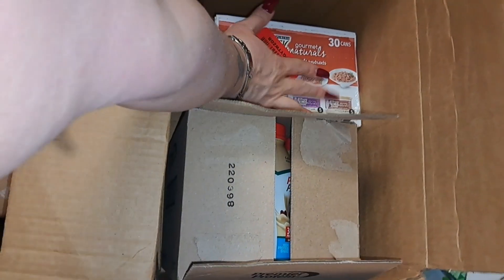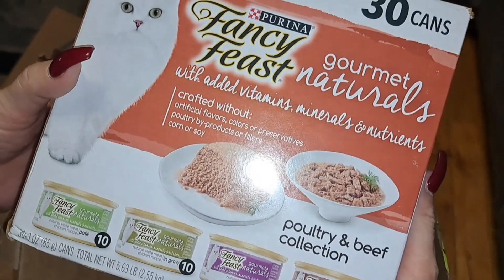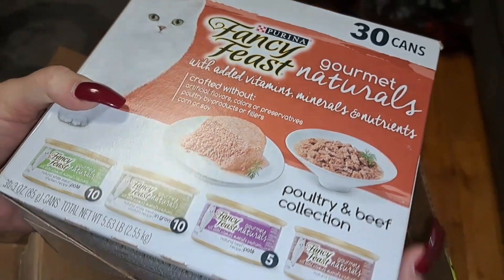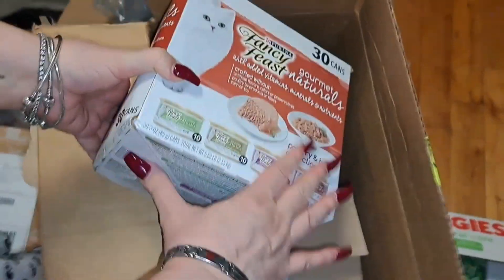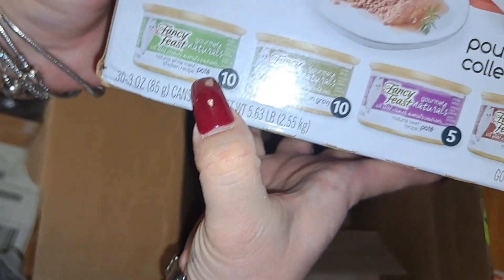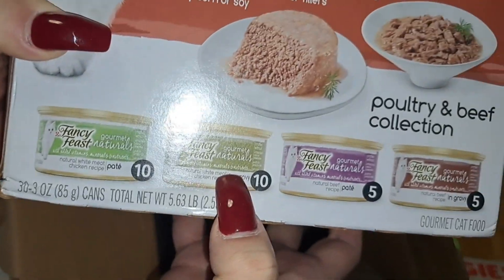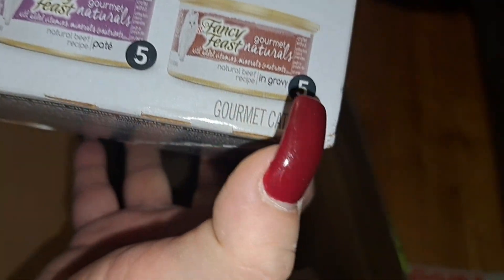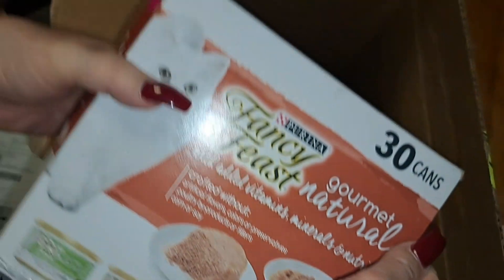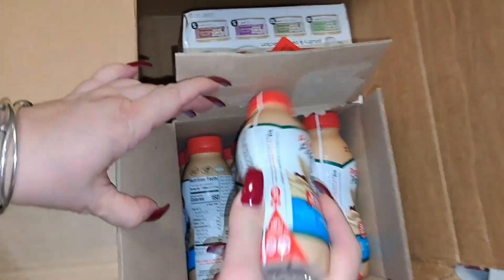Now this is for the cats — I got the Fancy Feast Gourmet Naturals with added vitamins, minerals, and nutrients. No meat byproducts, no fillers, no artificial anything — it's all organic and natural. It has natural white meat chicken recipe, natural beef recipe in pate and in gravy. There's 30 cans in here.